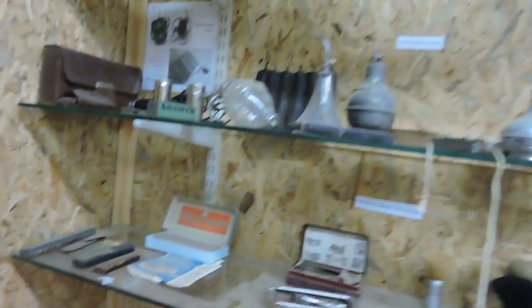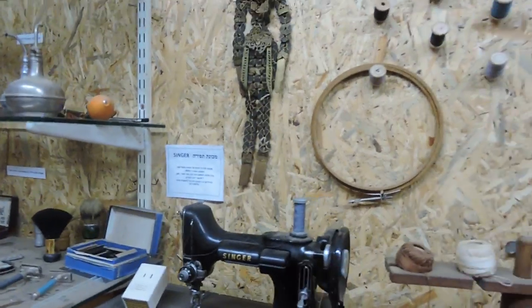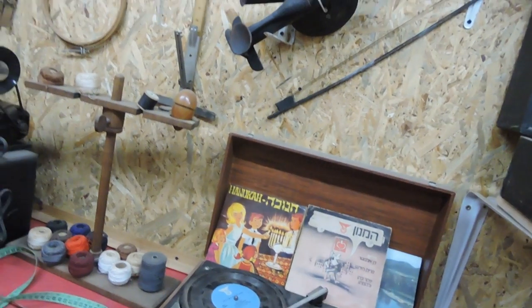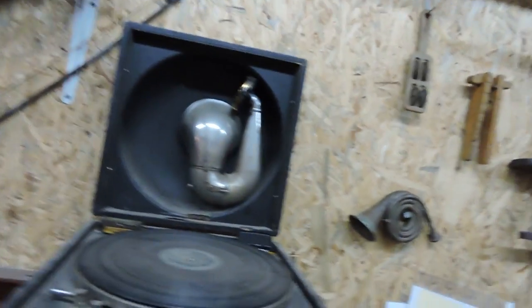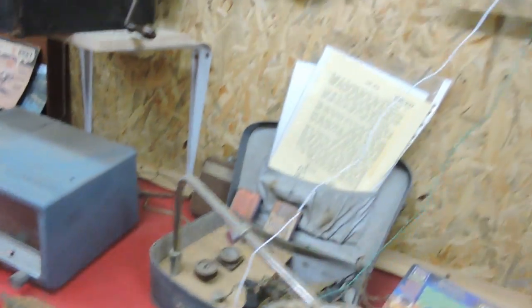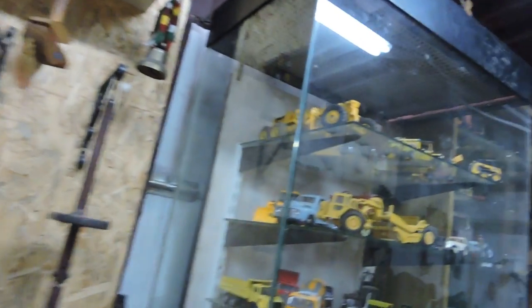Antique razors. Here's a Singer sewing machine — portable and with a foot pedal — an old record player for 45s, an interesting musical instrument, some lights, and here's another record player. Crystal radio — Steve had one of these when he was young that he built himself.